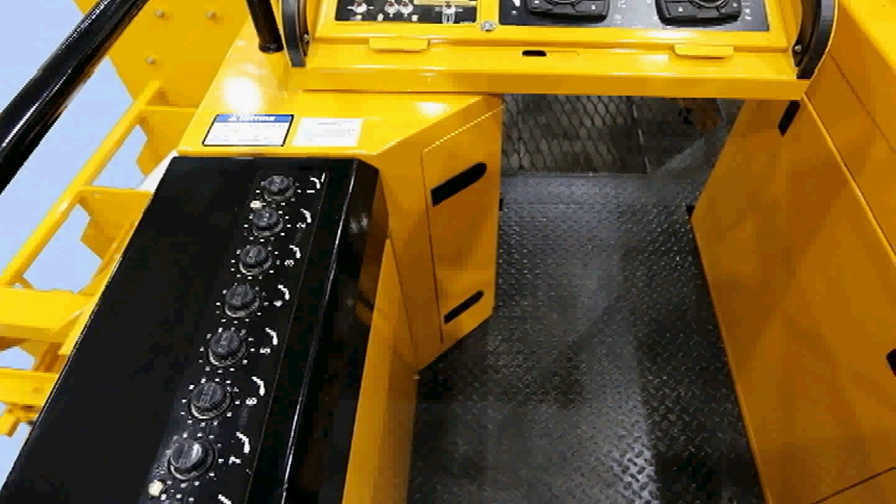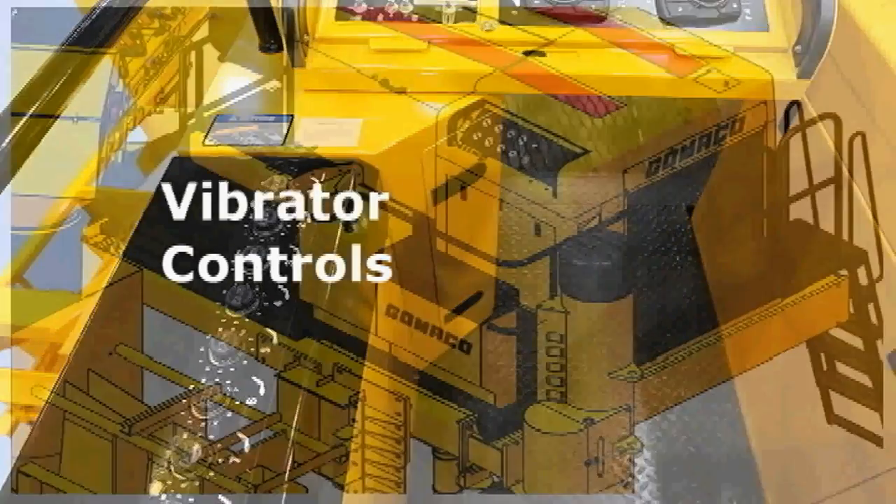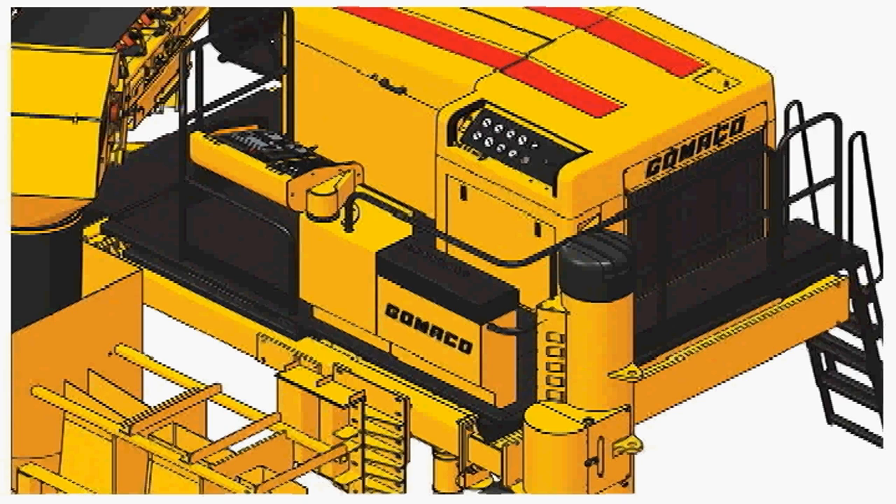The vibrator circuit controls have been relocated for easy access and easy reach for the operator. The operator's platform is now isolated to eliminate vibration, a comfort feature for a long day of paving.